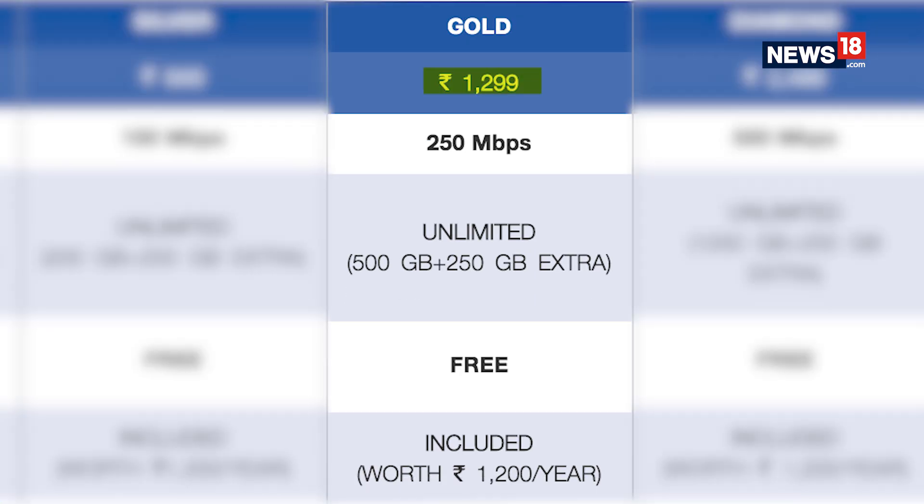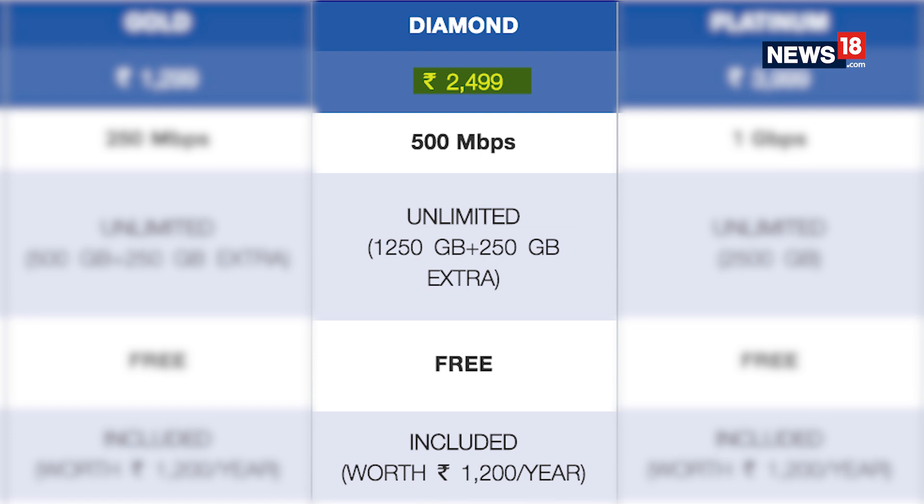The Gold plan is for Rs 1,299 and offers 500 GB data at 250 Mbps with an extra 250 GB. Diamond is for Rs 2,499 and offers 1,250 GB data at 500 Mbps with an extra 250 GB.